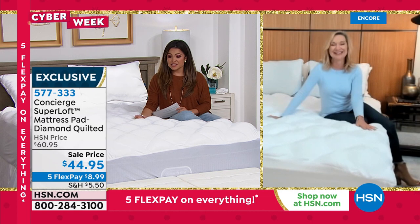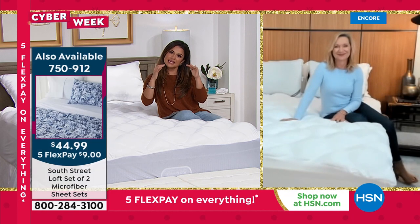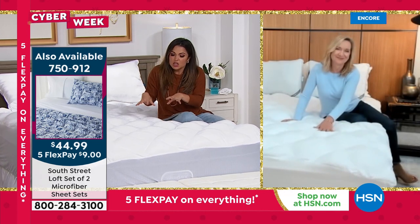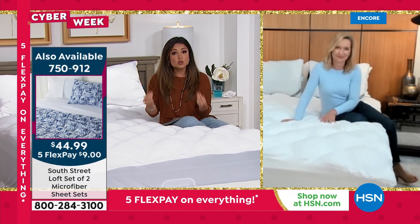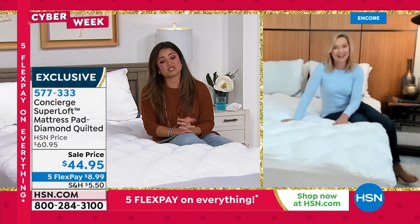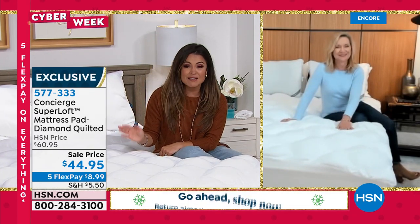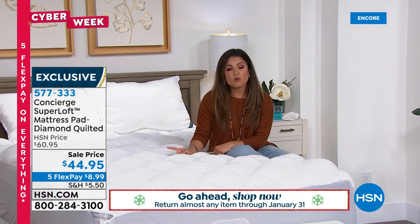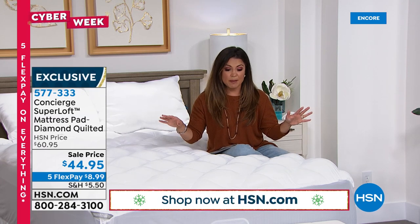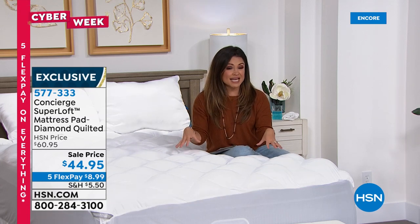Get into bed every night and feel complete relief, comfort, and support — sinking in while still feeling supported. It's a really fine line to get lots of comfort without losing the firmness in your mattress. This is a total game changer. It's the last day to do this at $44.95. Search up any mattress topper — look for double the industry standard fill, stain and water resistance, machine washable, brushed microfiber top without plastic on the bottom — and try to find anything close to $44.95 even in California King size.